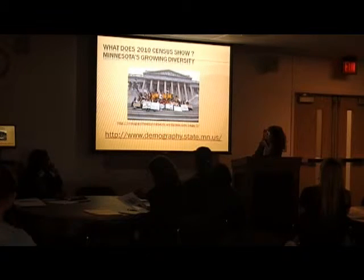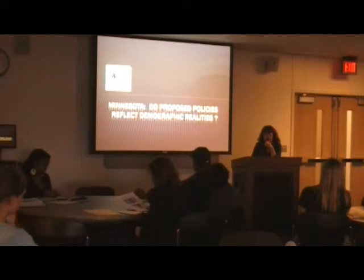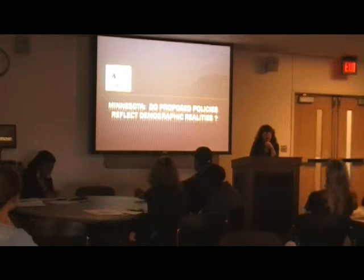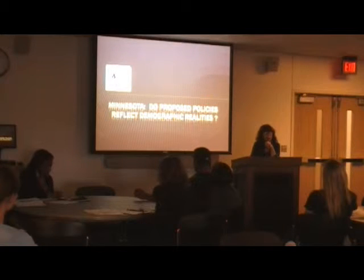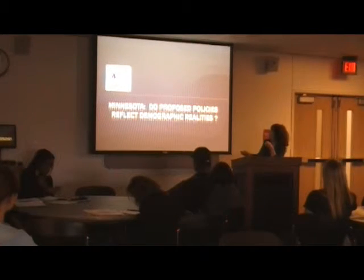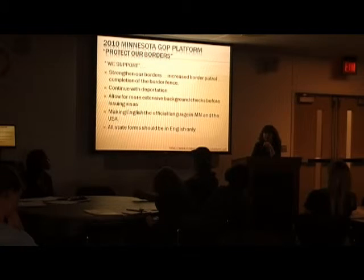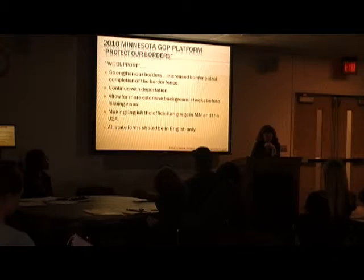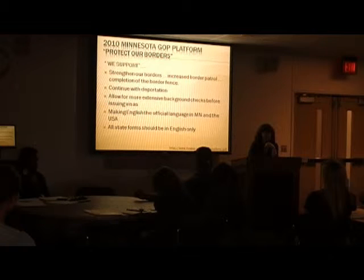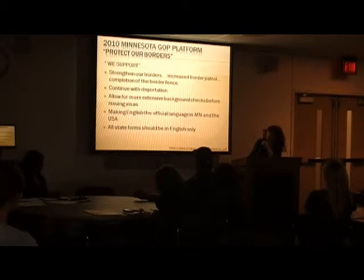Now I want to look briefly at some of the policies and proposals from our legislature and also the policies that new Governor Dayton has been looking at. I want to compare the proposed policies regarding immigrants and Latinos in particular from the different parties here in the state. This is the GOP Republican platform — these are the basic principles regarding immigration upon which they are working.